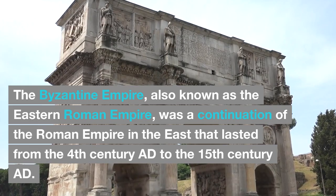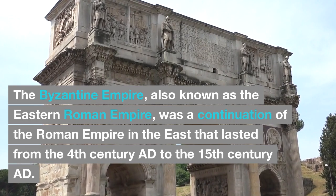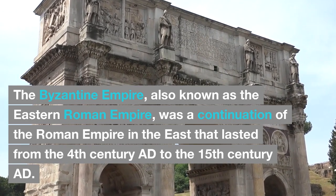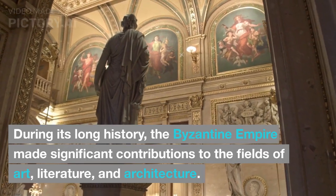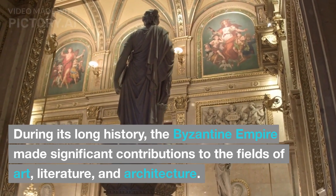The Byzantine Empire, also known as the Eastern Roman Empire, was a continuation of the Roman Empire in the east that lasted from the 4th century AD to the 15th century AD. During its long history, the Byzantine Empire made significant contributions to the fields of art, literature, and architecture.